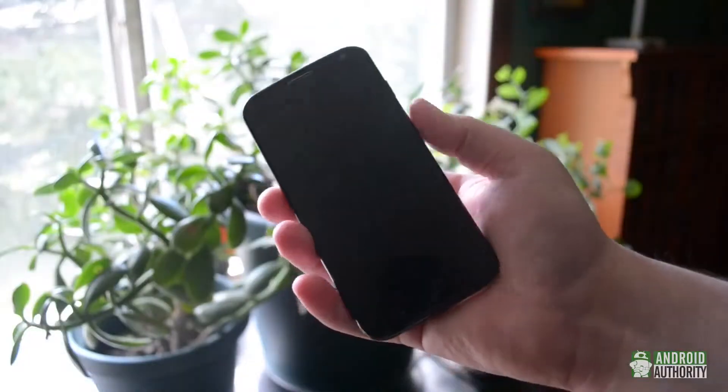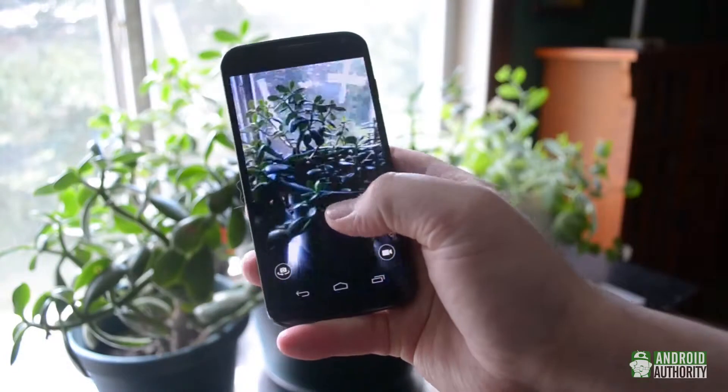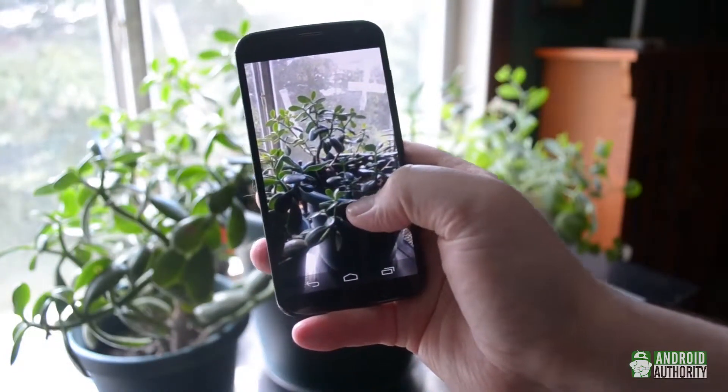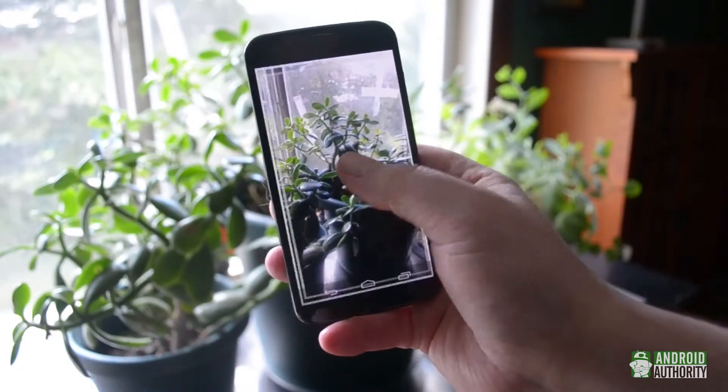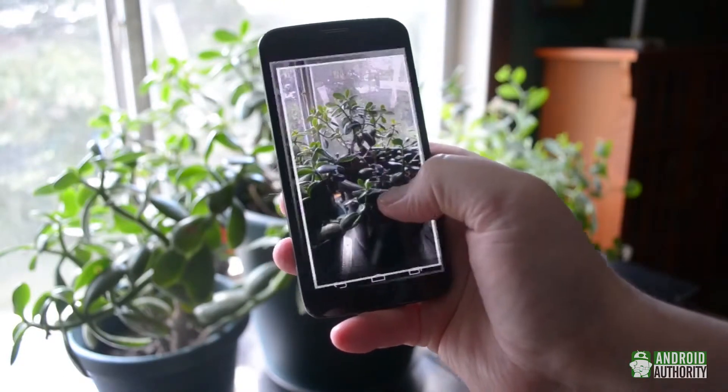I've played around with the clear pixel camera a little bit. The gesture to launch is pretty cool, and it definitely takes a decent photo, but I haven't done the in-depth testing required to see if the RGB-C sensor here really makes a difference.